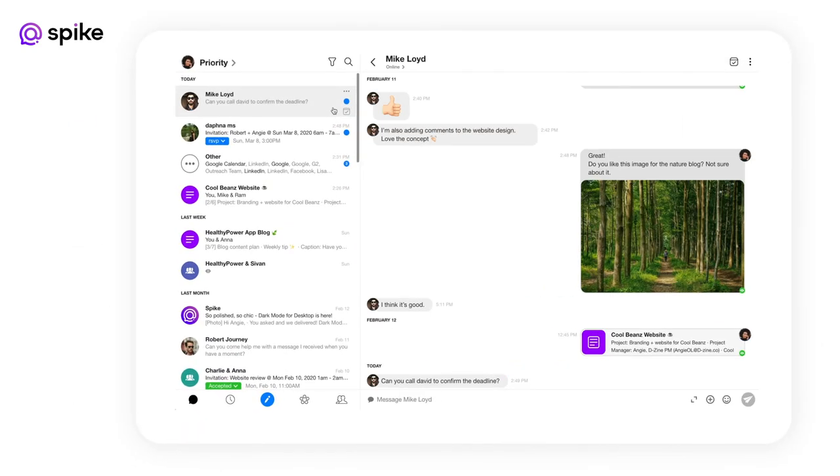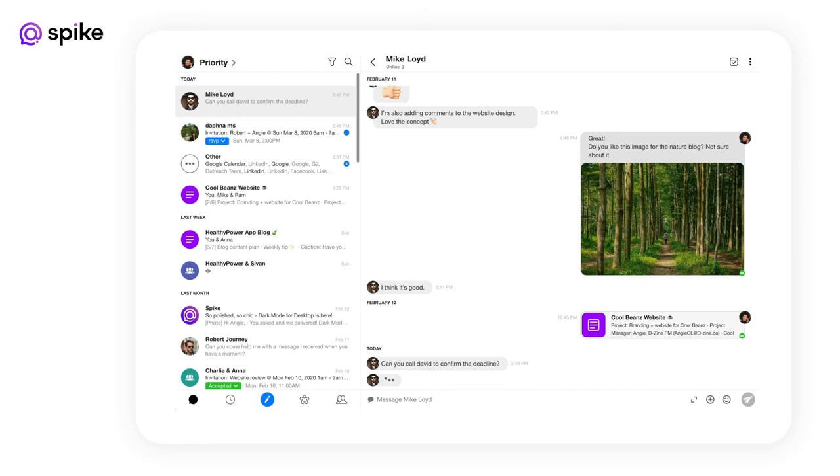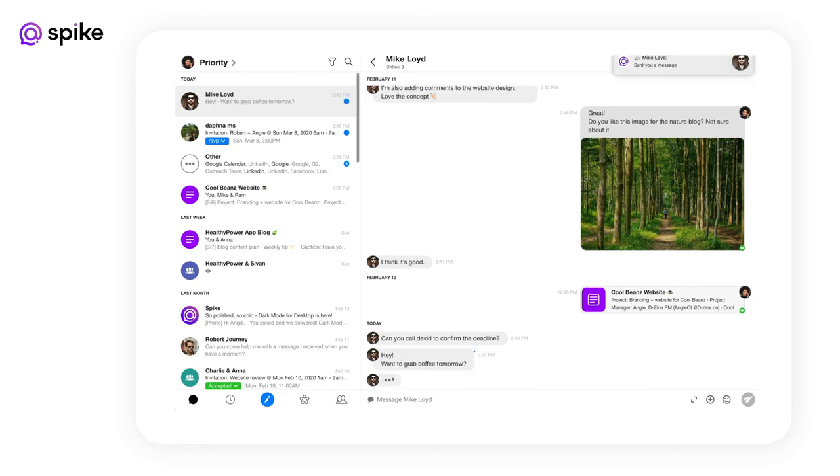Conversational email reduces clutter and saves time. We got rid of repeating headers and signatures from your messages, so you can have a free-flowing and natural conversation. If you want to chat with someone who doesn't use Spike, no problem — it's still your email, just feels like chat.